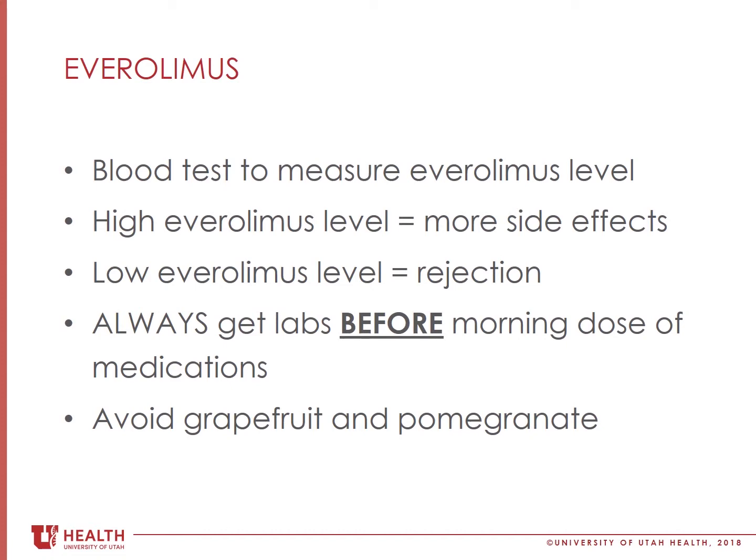When you come for lab work, it is important for you to get your labs drawn at about 8 a.m. before you take your morning dose of medications. This is because we want to see what the lowest level of medicine in your blood is, which will be about 12 hours from your nighttime dose and right before your morning dose. It is very important for you not to take your morning dose of medicine until after your labs are drawn.